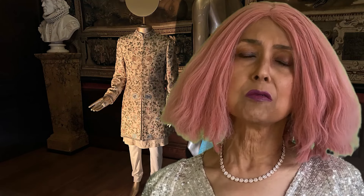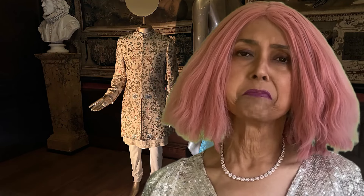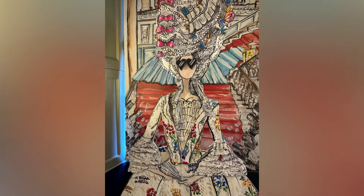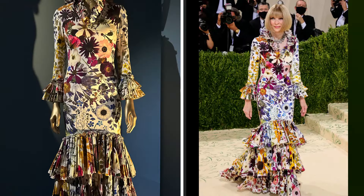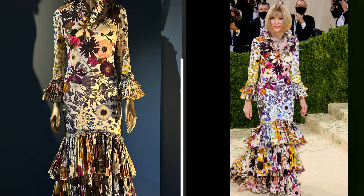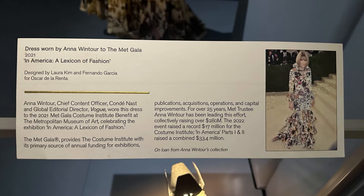Today the red carpet is the most important global stage for fashionable, political, and social statements. Success on the red carpet can make or break your career. Anna Wintour, Global Editorial Director of Vogue, epitomizes the red carpet.